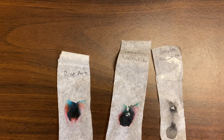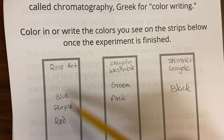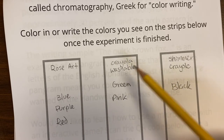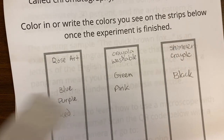So how does this help forensic scientists? It helps them identify different parts of a mixture, and in this one it helped us identify the different colors. You can use markers on your paper to draw what you see. I found blue, a little bit of purple, and red in the Rose Art one — the purple is probably just blue and red mixing together. The Crayola Washable showed green and pink. And the Shimmer Crayola was, interestingly enough, just black — there weren't many different colors in that one. And this is why we do experiments: sometimes we have surprising results.